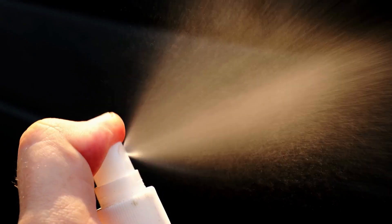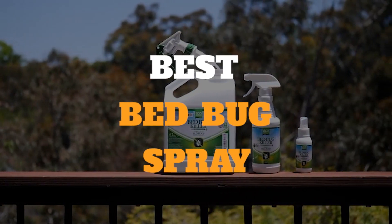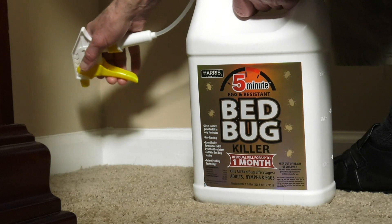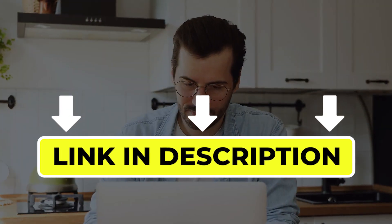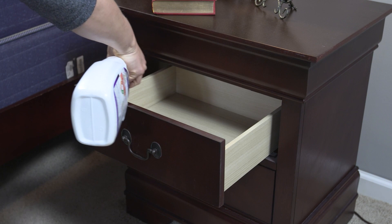Hello there, welcome back to another video. If you are looking for the best bed bug spray, then you've come to the right place. Here we will cover the top 7 best bed bug sprays according to their features, performance, quality, durability, and much more. If you want to know their updated price and other information, please check out the video description below. So, without any delay, let's get started.